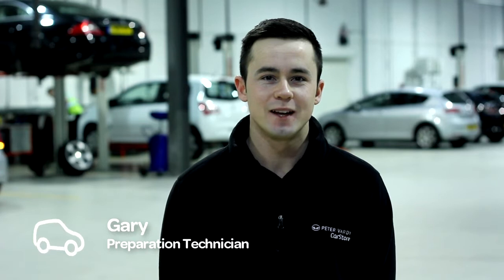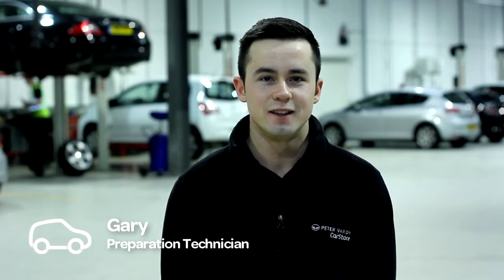Welcome to the Peter Vardy Car Store. I'm Gary Jarden and I'm a preparation technician here. We know that buying a used car can be very daunting sometimes, so what we're going to do is show you what we do with the cars from when we receive them off the transporters until they're in the showroom.